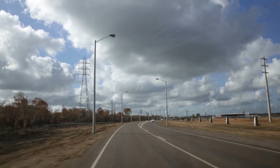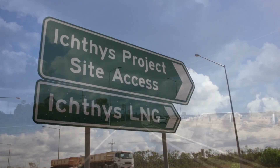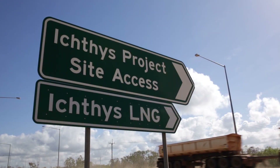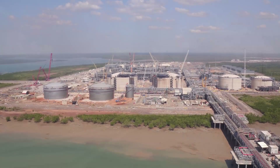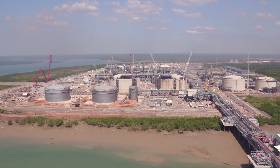Less than an hour's drive away, the ICTHUS Project onshore LNG facilities is the largest development in Darwin's history. The project was officially sanctioned in 2012, and construction commenced shortly thereafter.